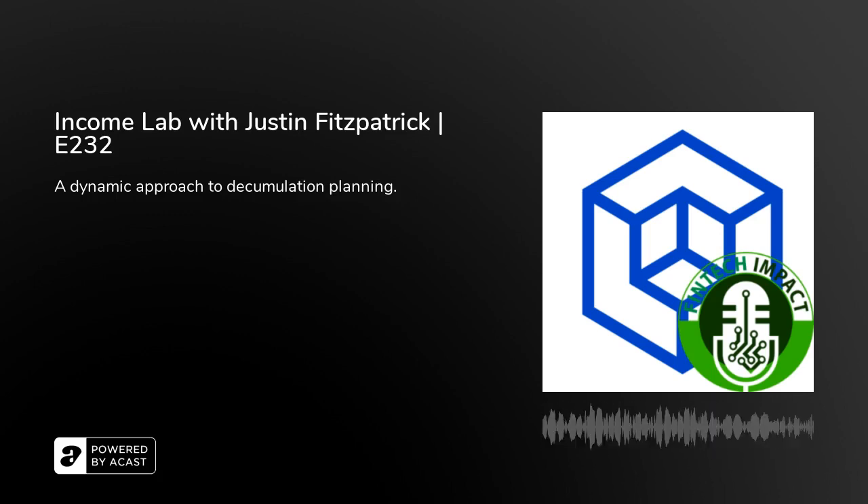Hello, welcome to FinTech Impact. I'm your host, Jason Perer. Today on the show I have Justin Fitzpatrick, Chief Innovation Officer of Income Lab. Income Lab is an online platform that basically lets you do dynamic retirement planning — essentially a decumulation software that helps model out different scenarios, stress tests, and interesting ways to model what decumulation scenarios look like for investors. And with that, here's my interview with Justin.